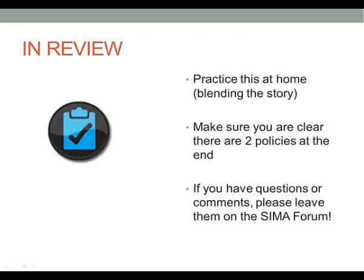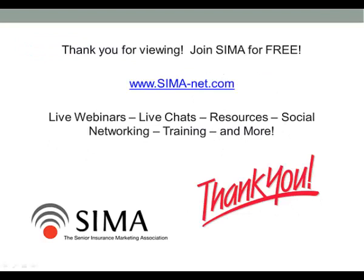In summary, you want to practice this at home — blending your story. Practice on your spouse, your dog, your fish, the mirror, whatever — because you want to make it sound natural. You don't want to sound like you're stumbling over yourself. Make sure you're clear at the end that there are two policies working together. If you understand umbrella policies with auto and home, you can reference that concept for clients who are more financially savvy. If you have questions or comments, please feel free to leave them on the SEMA forum. If you're not a member of SEMA yet, you can join for free at SEMA-net.com. Again, this is Michael Gatorno — thanks, and I hope to see you on SEMA.